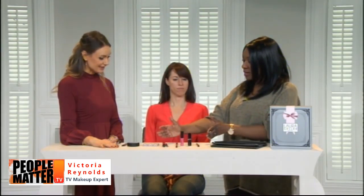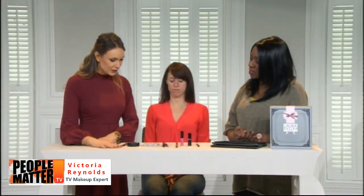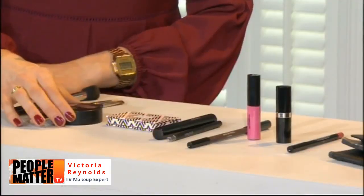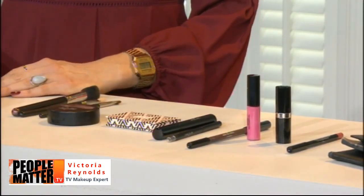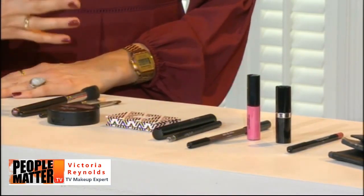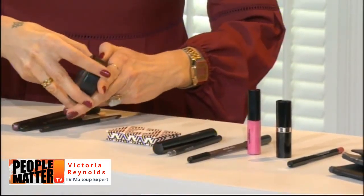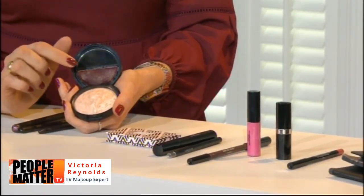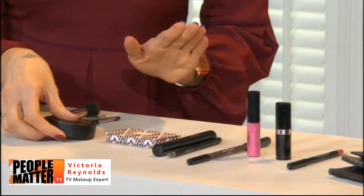There are eight pieces in this collection, which Victoria will apply on Sarah. The Balance and Glow is a cream foundation that has been baked — it feels and applies like a powder but is still very hydrating. It has a beautiful marble swirl effect with six different cream pigments baked together.